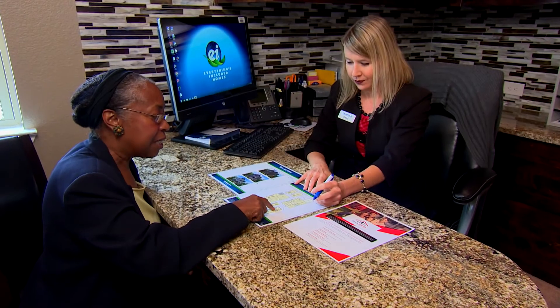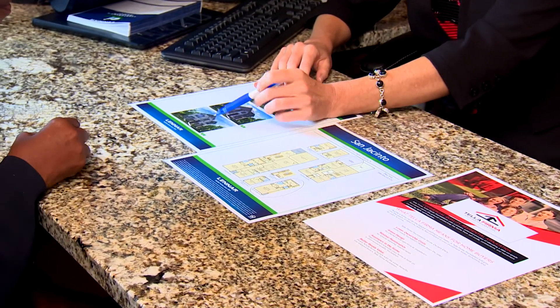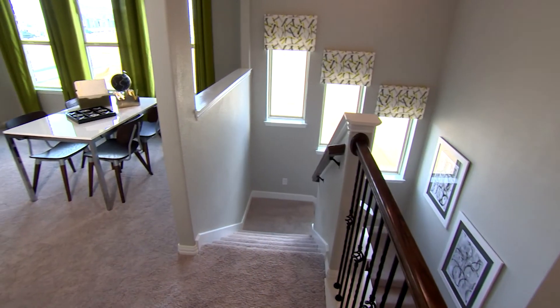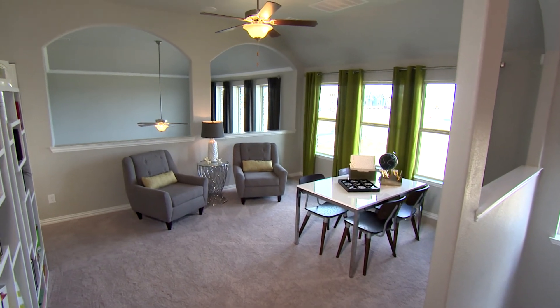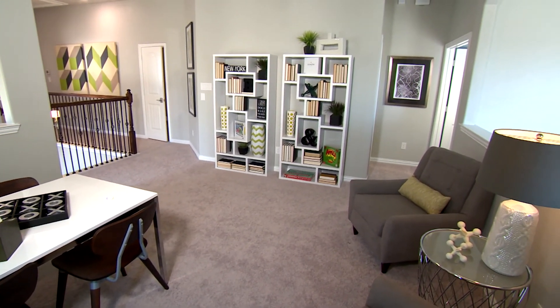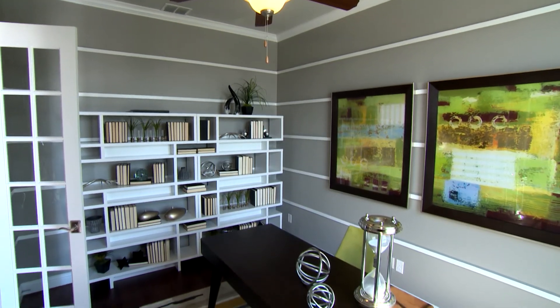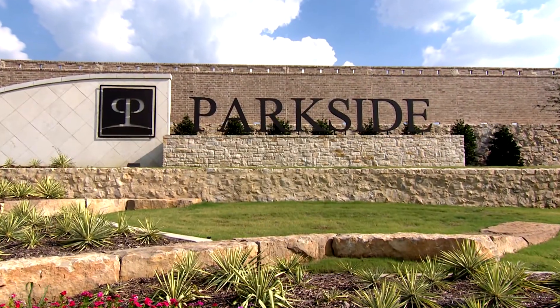Buying a home with Lennart is a very comfortable and rewarding experience. We have been around for 60 years, so you have a builder that has mastered the process. We understand that it's an emotional time for your family and we want to help make the experience very rewarding, especially when you're going to live in this home for possibly 10 or 20 years. Come be a part of the Lennart family. Visit Lennart at Parkside in Irving today.